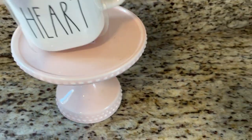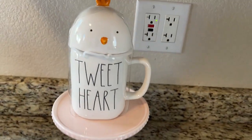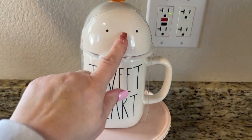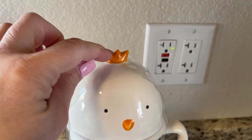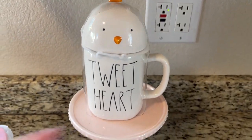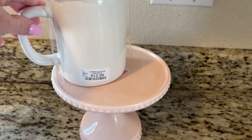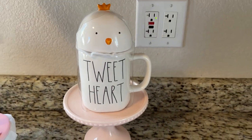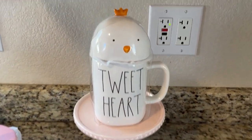I did grab this one in one of my last walkthroughs. If you guys saw that, it says Tweetheart. It does have the little topper and the little piece of hair up top is so cute. I picked this up a few weeks ago — these ones are $12.99, same as what they have been. I thought that one was really cute.